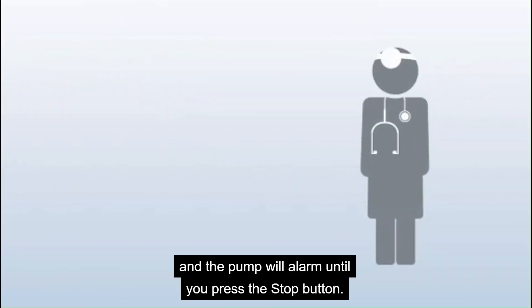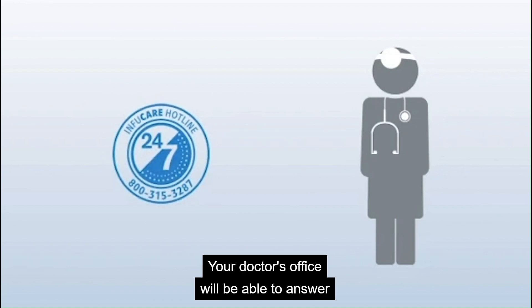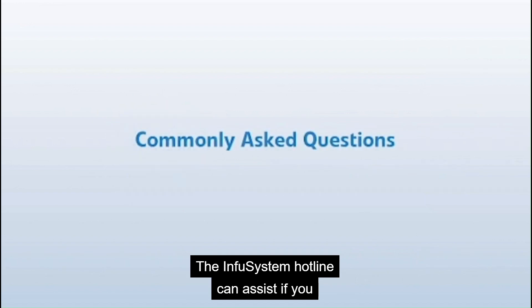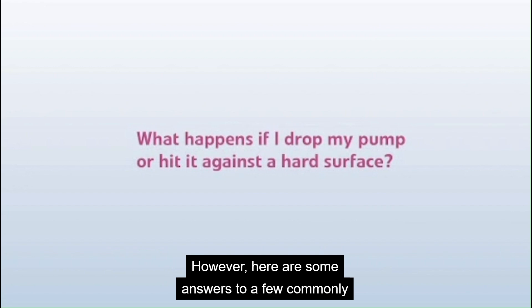Your doctor's office will be able to answer any questions you may have about your treatment. The InfuSystem hotline can assist if you have questions about your pump. However, here are some answers to a few commonly asked questions about infusion therapy.